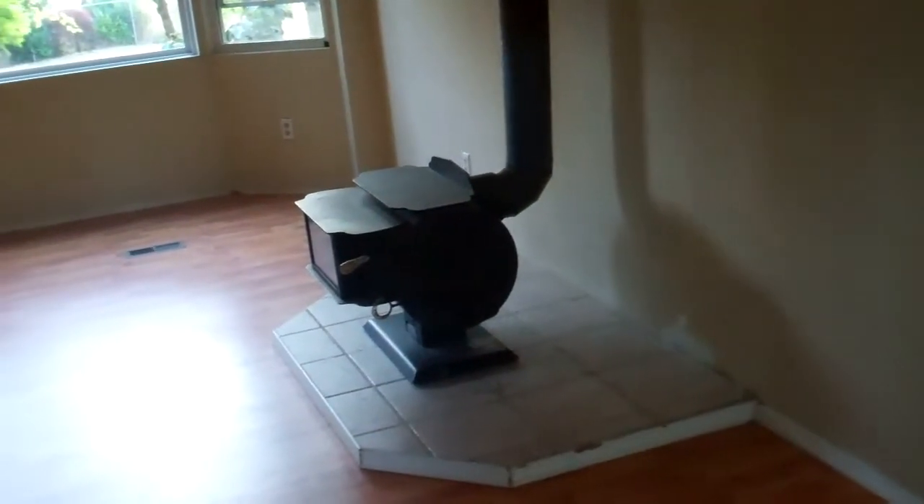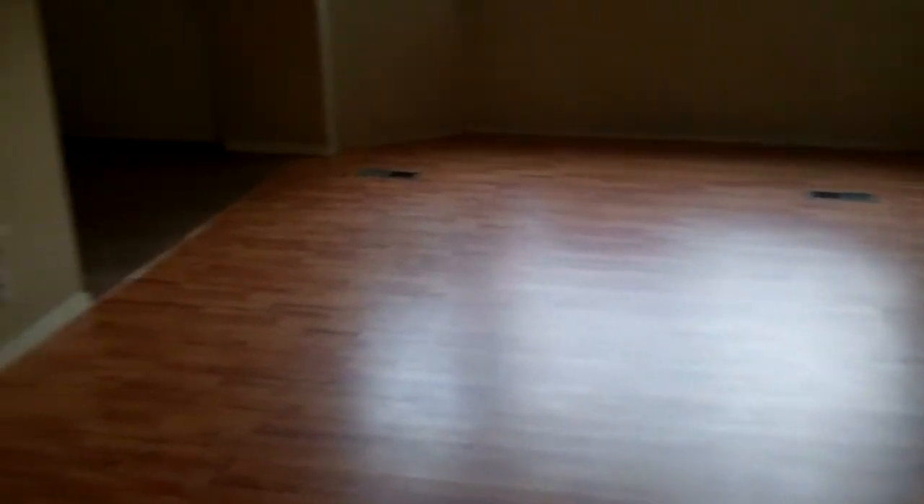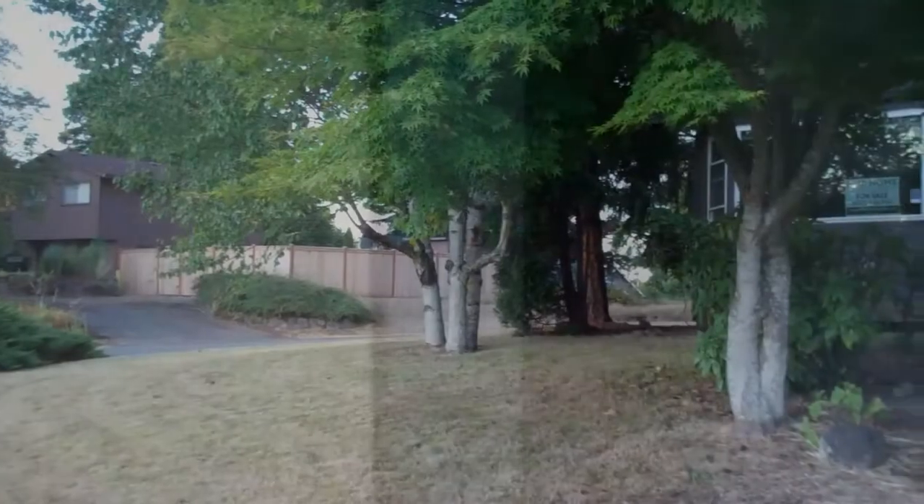Now let's go take a look inside. We're inside now and as you can see there's a nice wood burning stove. This is a California split level so you have your upstairs and your downstairs. We're going up the stairs now and as you can see off to my right is the first bedroom, second bedroom, third bedroom — this is the master. Notice the laminate flooring looks really good. Off to the left there is the master bath.